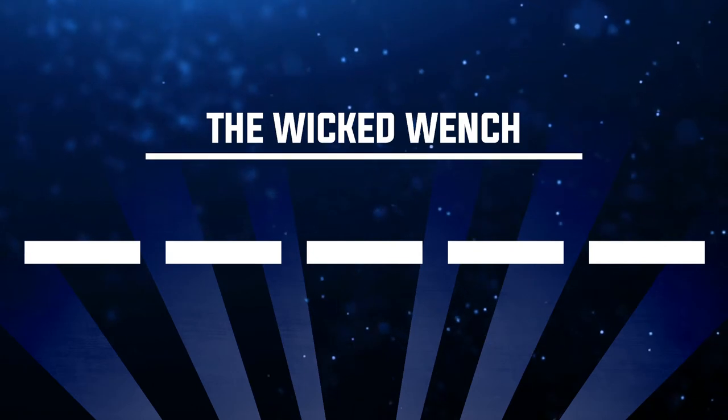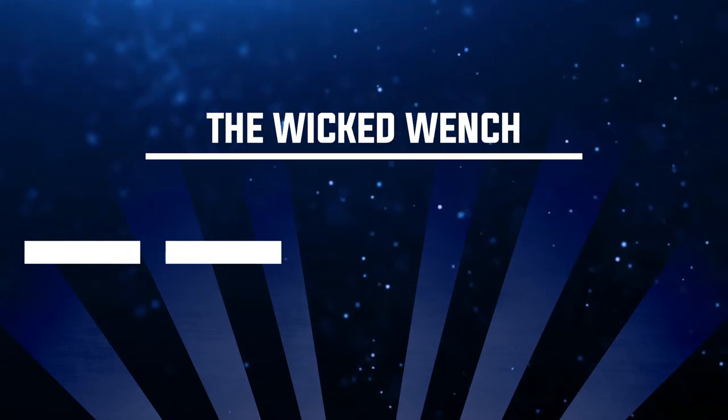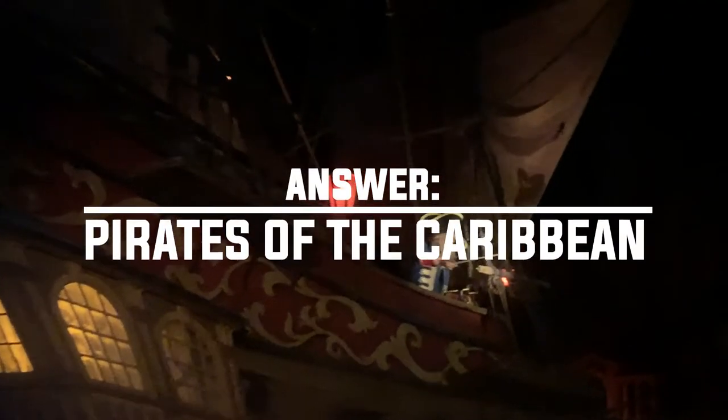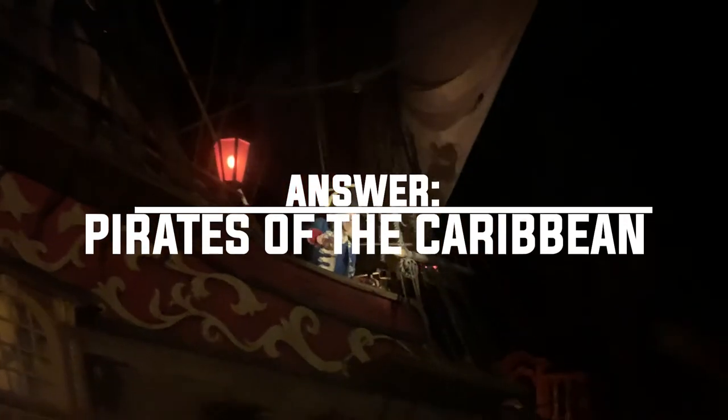Number four: where can you find something called the Wicked Wench? The Wicked Wench is actually the name of the big pirate ship from Pirates of the Caribbean. If you look on the back of the ship, it is not the Black Pearl — it is in fact called the Wicked Wench.